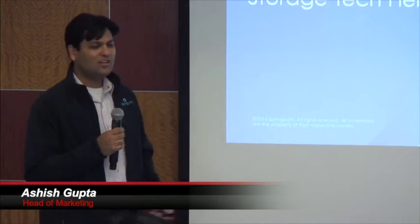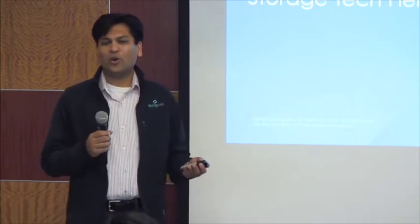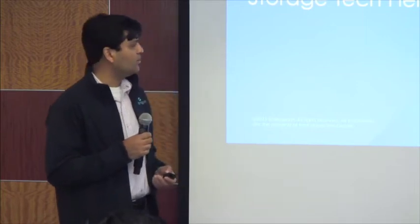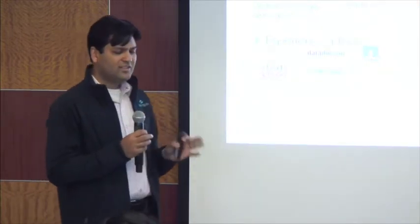I know you guys want to go deep. We have most of the stuff set up today to walk you through the technology architecture, and you have the core guys here that were the foundation behind the company. Let me give you a quick snapshot — this is the only marketing slide you will see, so I'm sure you're very happy about that.